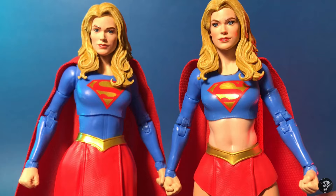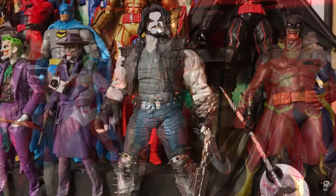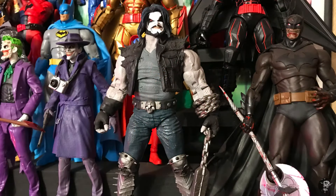Another rule I have is that usually when I do a big custom — when I totally revamp a figure — I always like to have one in its original release form. Like Lobo: I do have my completely repainted, redone figure, but then I also have just the standard release up on my shelf.